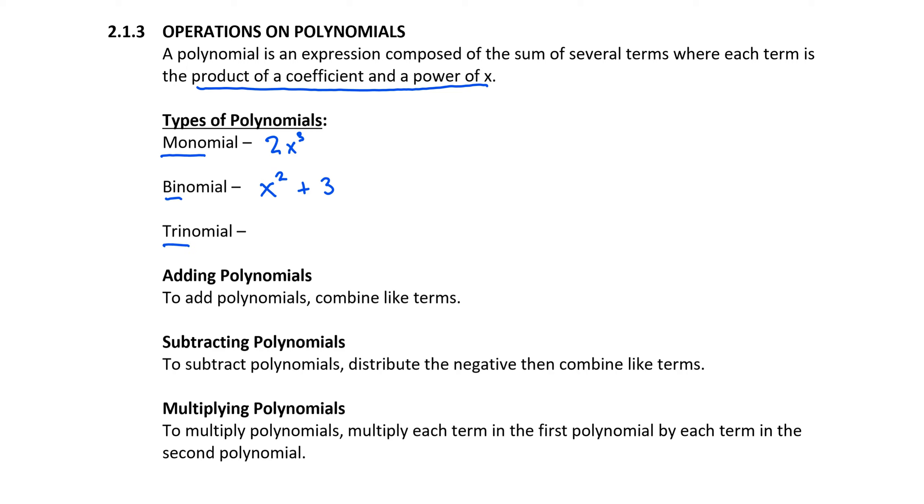A trinomial, or a three-term polynomial, may look like 5x squared plus 2x minus 7. The terms are separated by plus or minus, and each term has a coefficient and a power of x. This is the type of expression that we're going to be working with here for a little while.